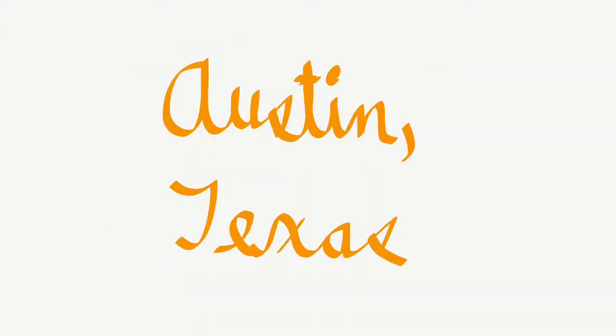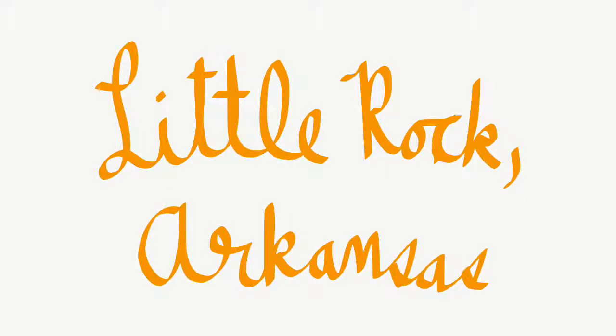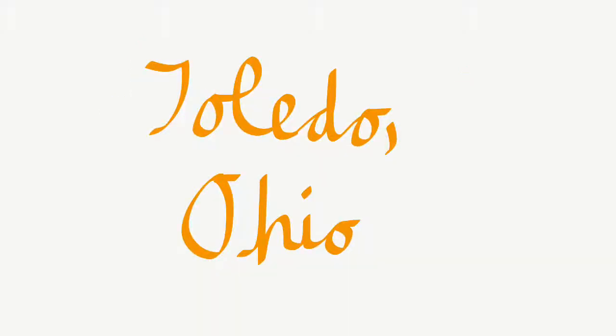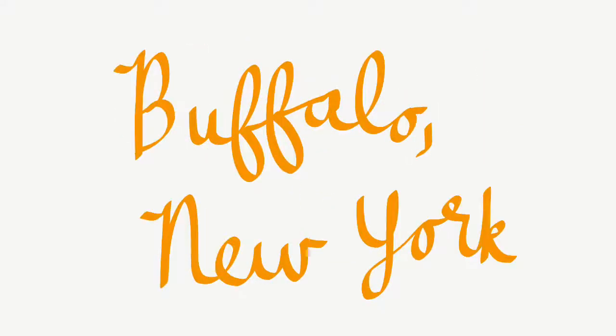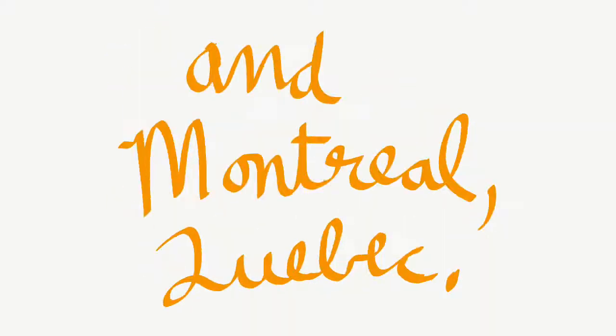The places are Austin, Texas; Dallas, Texas; Little Rock, Arkansas; Carbondale, Illinois; Indianapolis, Indiana; Toledo, Ohio; Cleveland, Ohio; Akron, Ohio; Buffalo, New York; Rochester, New York; Montpelier, Vermont; and Montreal, Quebec.